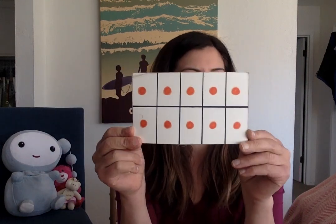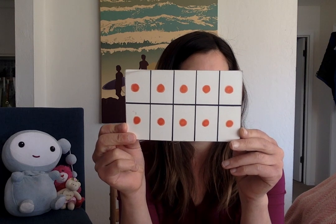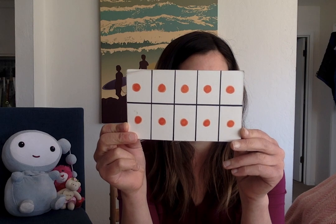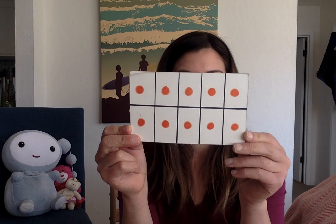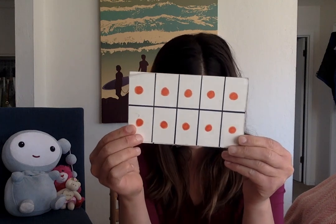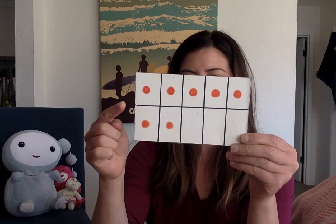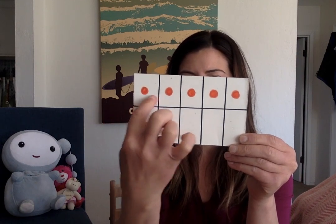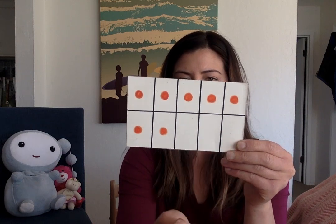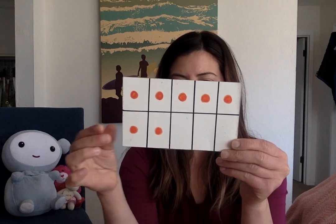How many do you see? 10. How many are empty? None are empty. So what number would that be? 0. Say it with me: 10 and 0 make 10. And here's our last card. How many do you see? 7 — you could do it quick like 5, 6, 7. How many are empty? 3. So that shows 7 and 3 make 10.